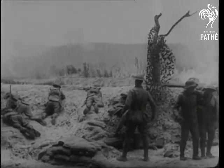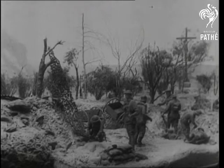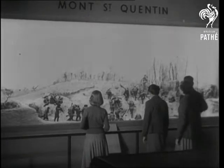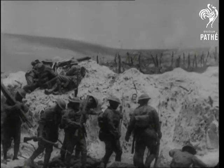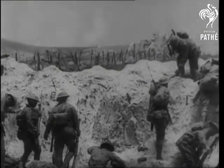Magnificent exploits by Australian divisions are captured again in all their stark realism. This one, for instance, shows the Aussies retaking Dernacourt in 1918. In August of the same year, the 2nd Australian Division carried the heights of St Quentin, and the scene shows the 6th Brigade attacking from a front-line trench.